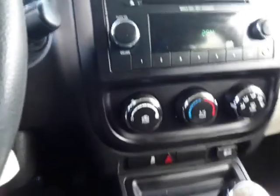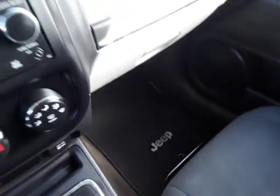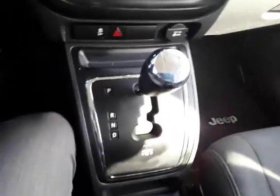Moving over to the glove box area, there's a little storage tray up here. Open up the glove box — of course it's got the owner's manual in there. It's got the factory floor mats down at the shifter area.